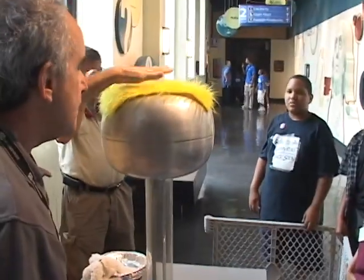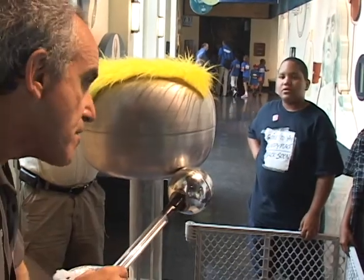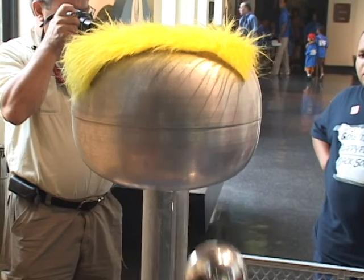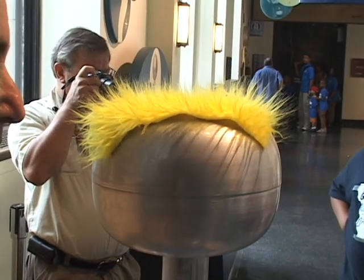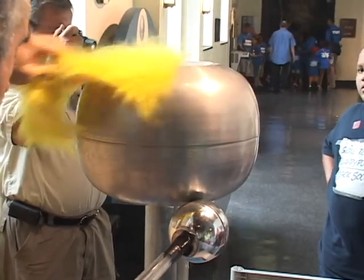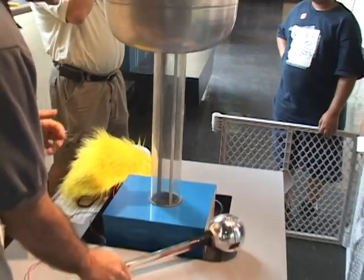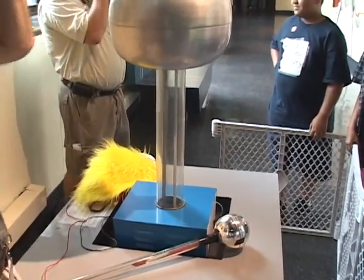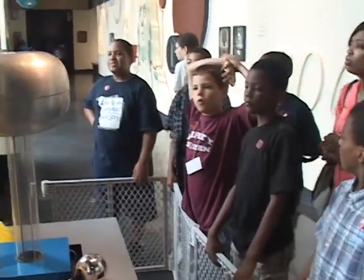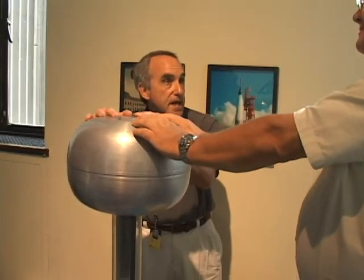That negative charge will then be sent to each individual fiber. So what's going to happen to the fibers? They'll repel each other like this. And the same thing happens to humans. When you have longer hair that has a negative charge, the individual hairs will repel each other. His hair is kind of short, but we'll try it. Don't take it off until I tell you.